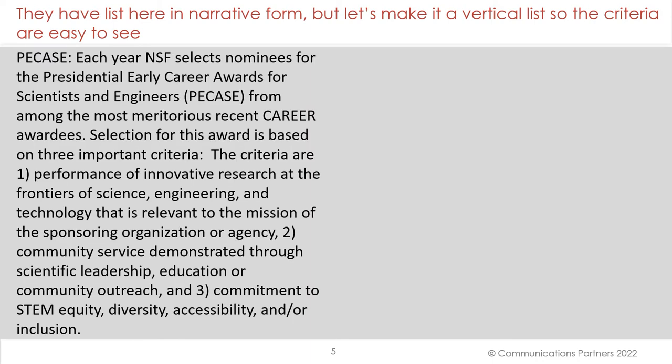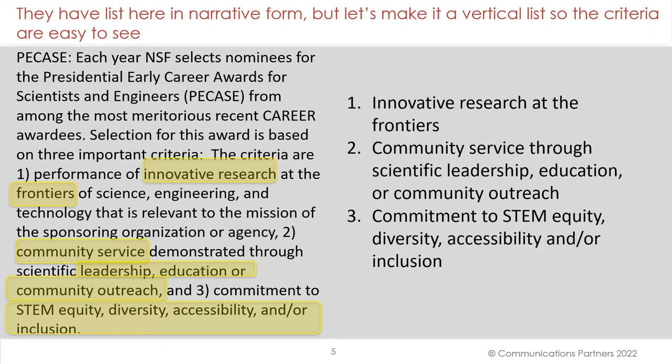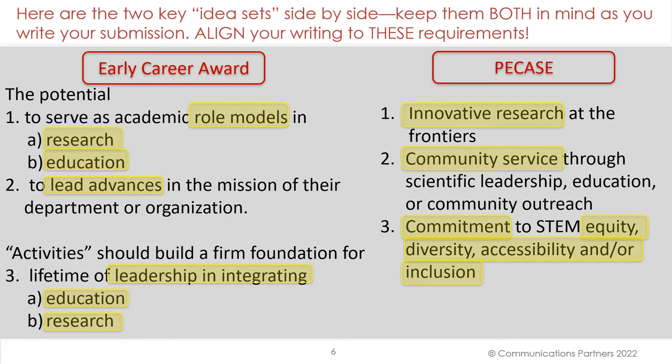They have a list in narrative form, but let's make it a vertical list so the criteria are easy to see. Innovative research at the frontiers. Community service through scientific leadership, education, or community outreach. And commitment to STEM equity. Here are the two key idea sets side by side. Keep them both in mind as you write your submission. Align your writing to these requirements.